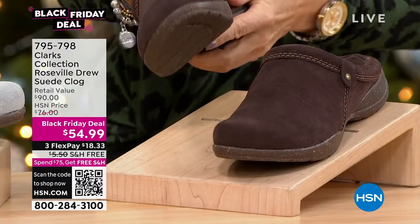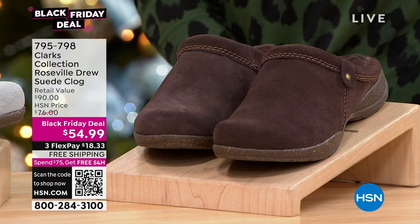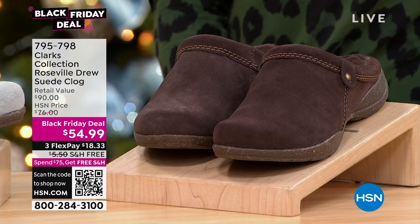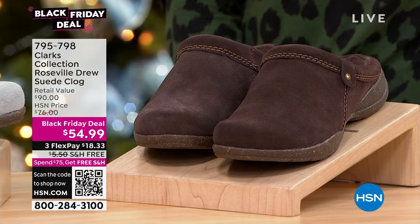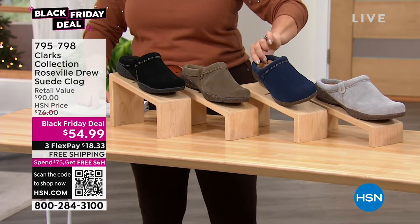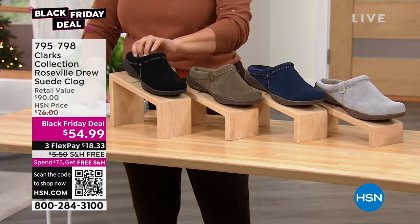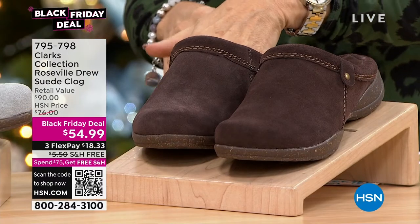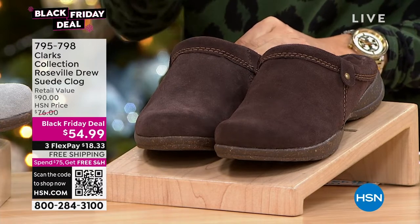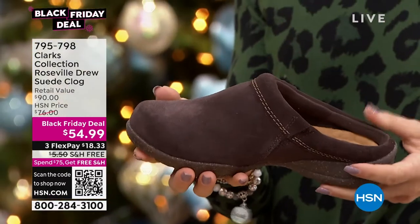Now this is the Roseville Drew suede clog — it is a Black Friday price. That means we are not ever going to have a better deal than this. Retailing at $90, you are getting it for $54.99. The Roseville is yours for $18.33 on flex pay. In front of Faith is the dark brown color. We also have it in gray — one of the only grays we have — in navy, in olive, and in black. It has a one and a quarter inch self-covered man-made heel and a genuine suede upper.